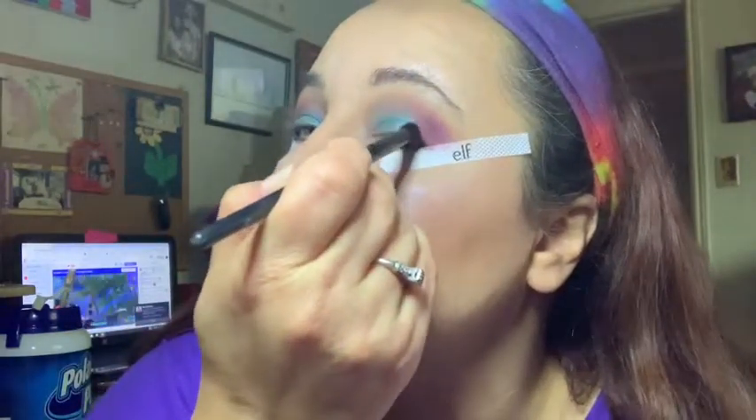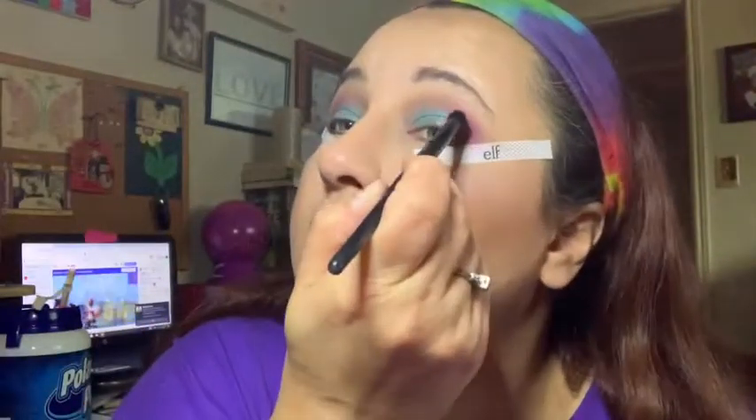All right, there we go. Now we're gonna take this — let's build up that pink in the corner again just a little bit. We'll just grab that pink a little bit and kind of stamp it.